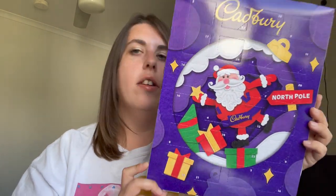The final thing we picked up was the classic Cadbury's advent calendar. We do only have one, and I'm on the hunt for another, but I feel like you've got to have the Cadbury's one — it's just the classic advent calendar.